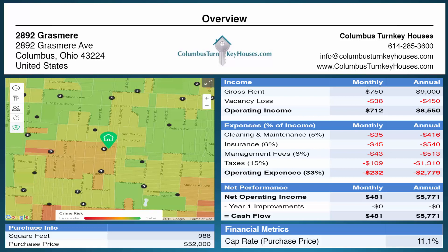This property in summary is rented for $750 per month and is projected to net $481 per month, and that's a pretty nice deposit to any investor's bank account or retirement account. To discuss this property and how we can assist you with your real estate goals, give us a call at 614-285-3600, or you can set up an appointment to speak with us on our website columbusturnkeyhouses.com. This is Dave Perichan from Columbus Turnkey Houses and we look forward to serving you — we'll see you on the next video.